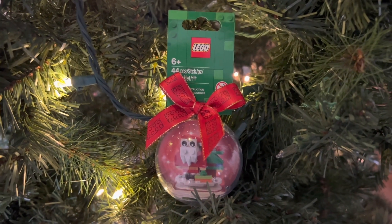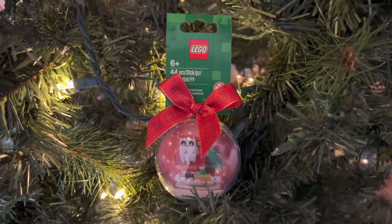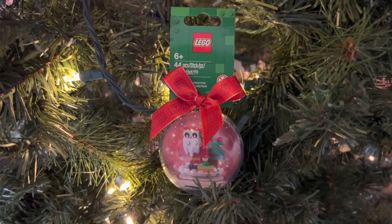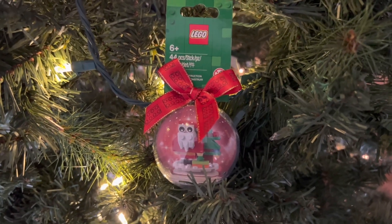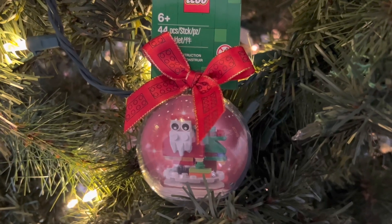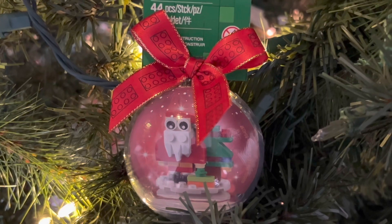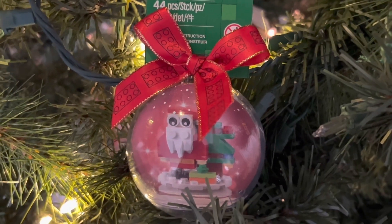What's up brick dudes and brickettes, Brick Man USA back here with another LEGO review. Today's review is going to be a mini one just on this ornament, along with some news. The set number for the ornament is 854037 — it is a Christmas ornament, the Santa one, retailing for $7.99 with 44 pieces.